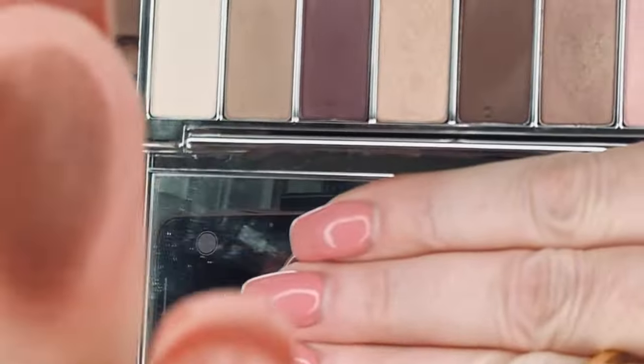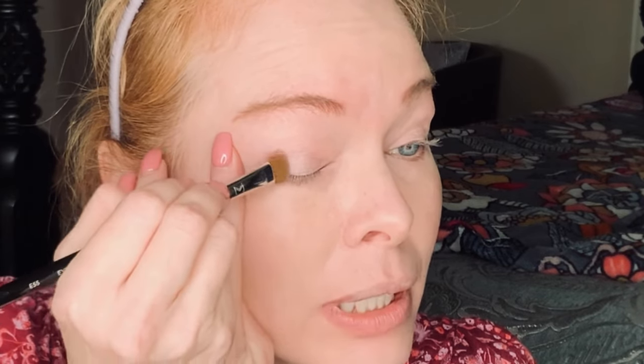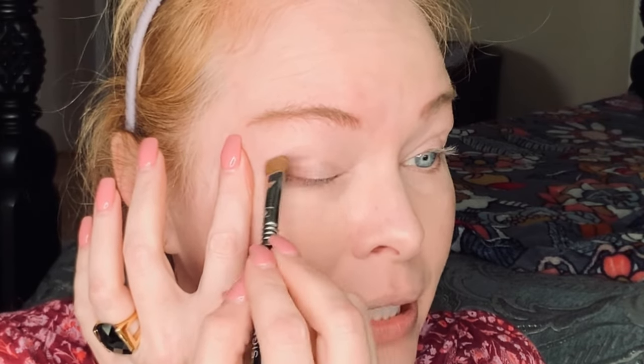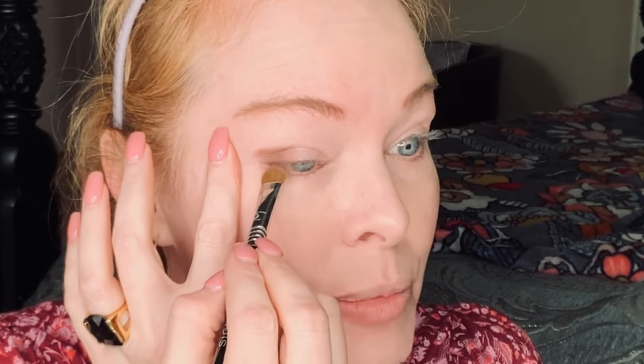Now I'm going to take this sheer shade right here. It doesn't look so sheer when I swatch it — see how creamy these swatch? It's so pretty. If I didn't know better, I would think this is Black Honey. But I'll show you the comparison — I've got the Black Honey right here, and it's very similar but a little more brown. I'm going to place that shade in the outer corner right here. It's so pigmented, there's no kickup or fallout — just very creamy, not patchy at all. I'll blend it eventually, just putting it down first.